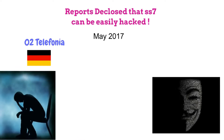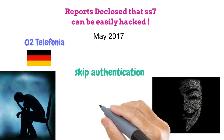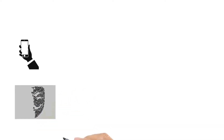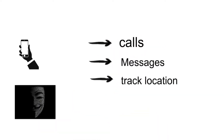They used the SS7 protocol to skip two-step verification and exploit bank accounts. So hackers can easily exploit your phone network security to listen to calls, read messages, and track your location.